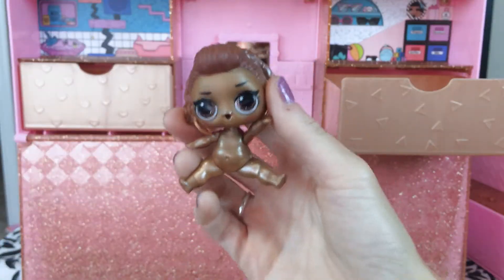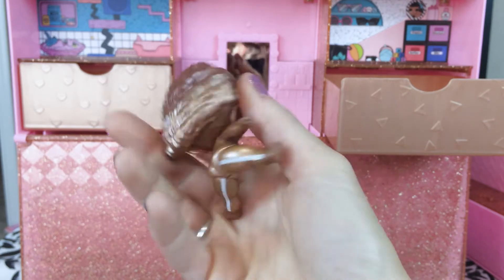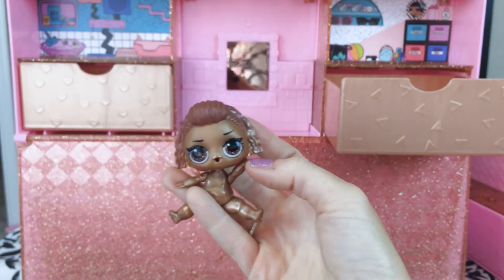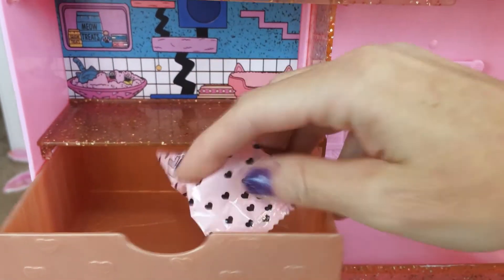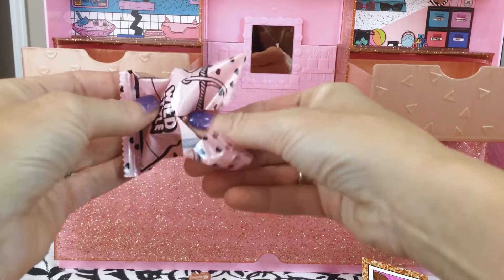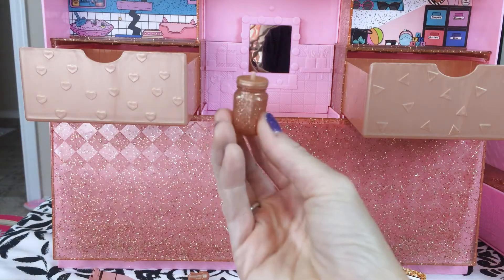Oh my goodness, she is so shimmery! She's got glittery eyes and cute gold hoop earrings! And her hair is so pretty! We have another surprise bag! Let's open it! I think I see something glittery! It's the bottle! It's so gold and glittery!